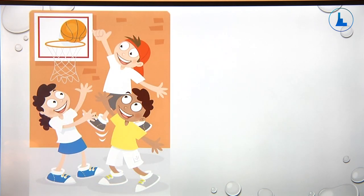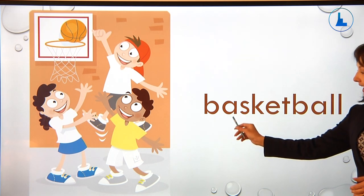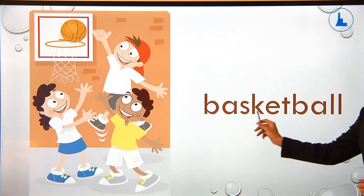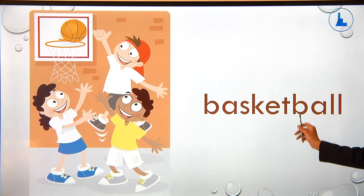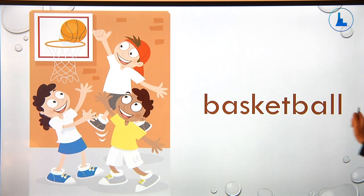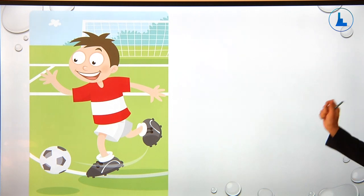Here's the next picture. The children are playing basketball, so the word here is basketball. Now let's spell this word: B-A-S-K-E-T-B-A-L-L. Basketball.